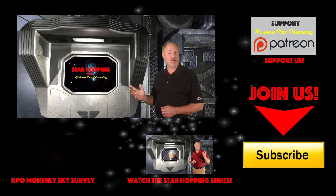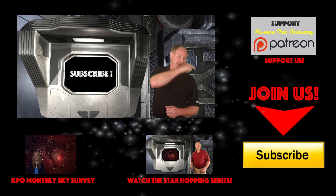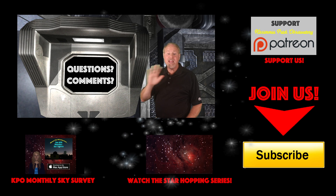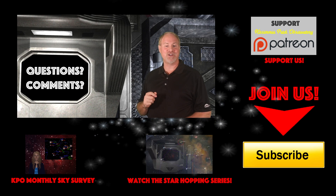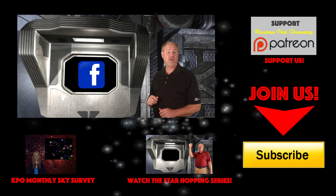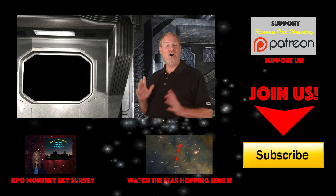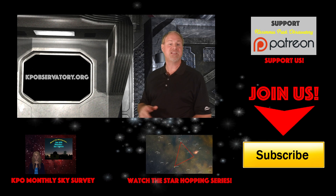If this is the first time you are checking out Star Hopping and you found this video useful, please consider subscribing to our channel by clicking the big yellow button down there, click the thumbs up on the video, and please share this tutorial out to your friends who like looking at stars. I certainly hope you'll feel free to leave any question or comment below, and we'll be sure to respond quickly. We'd really like to get some great discussion going on our YouTube channel. Please follow KPO on Facebook, where we post all of our astrophotos and keep everyone informed about upcoming astronomical events. All the links to these cyberspaces, including our website kpobservatory.org, can be found below in the episode notes as well.